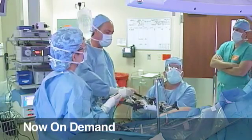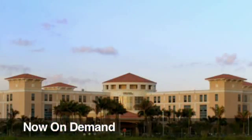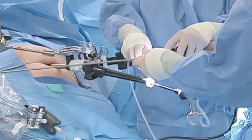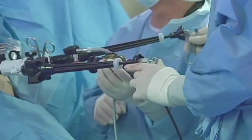Imagine waking up from a major surgery and having no visible scar. At West Kendall Baptist Hospital in Miami, surgeons are removing the gallbladder by making just one small incision in the belly button to perform the operation, leaving no scars along the body. It's called spider surgery.